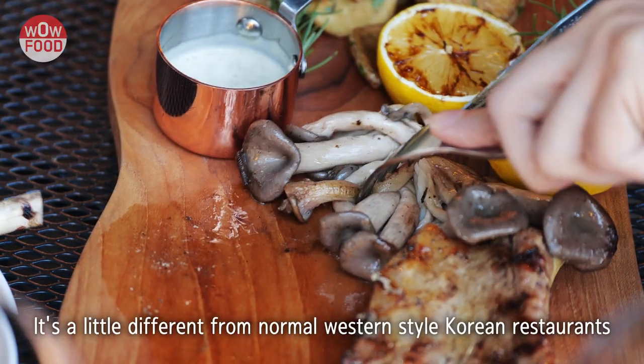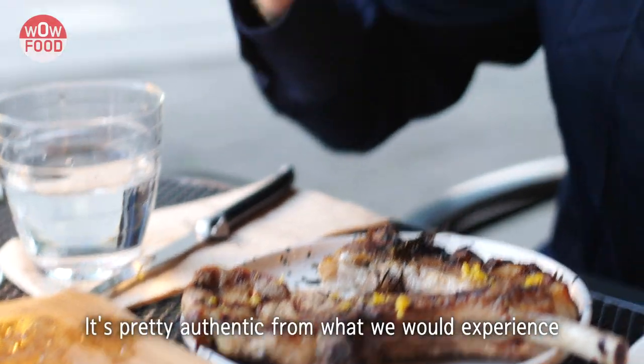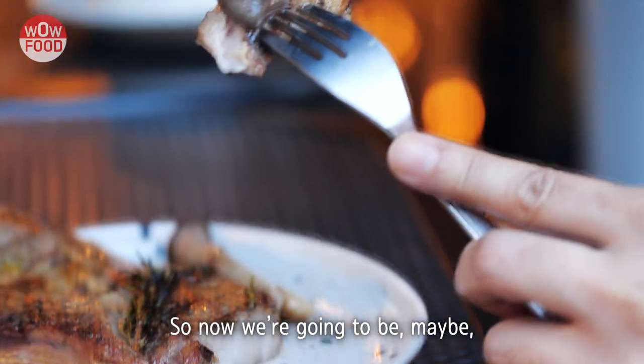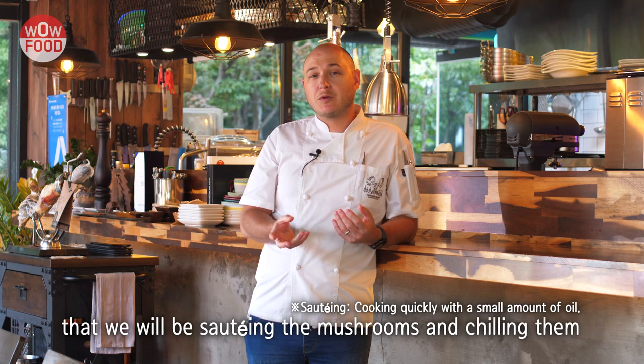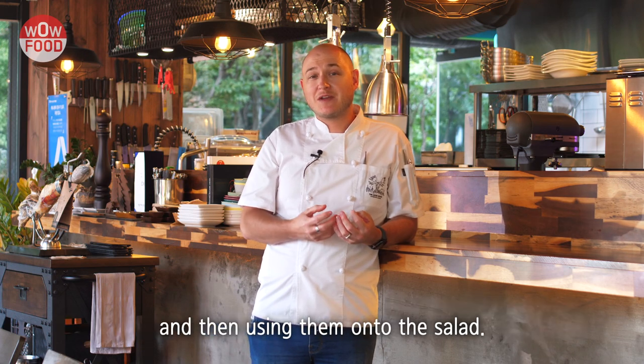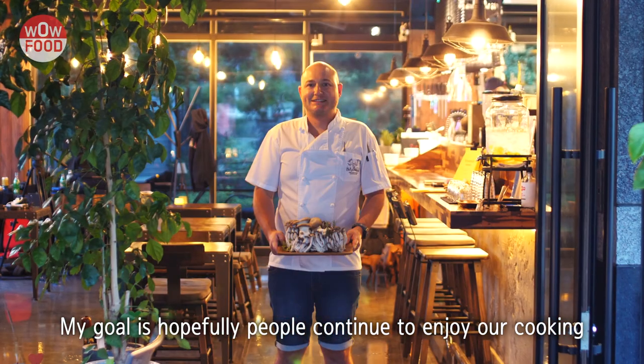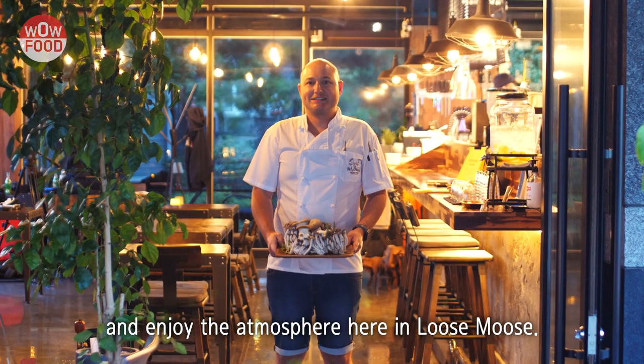It's a little different from normal Western-style Korean restaurants — it's pretty authentic to what we'd experience in North America and in Europe. So now we're going to be making a salad where we'll be sautéing the mushrooms, chilling them, and then using them on the salad. My goal is that hopefully people will continue to enjoy our cooking and enjoy the atmosphere here at the Loose Moose.